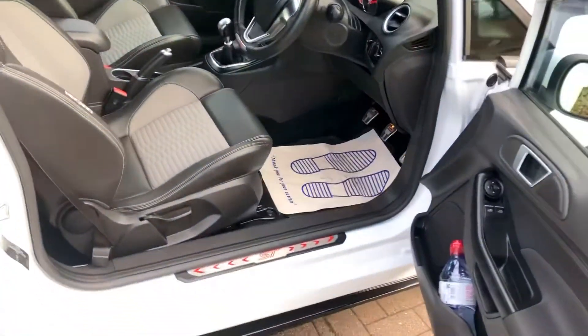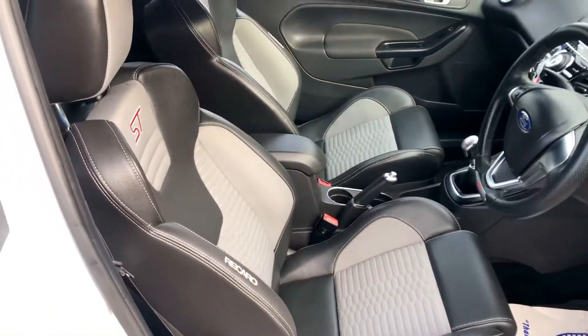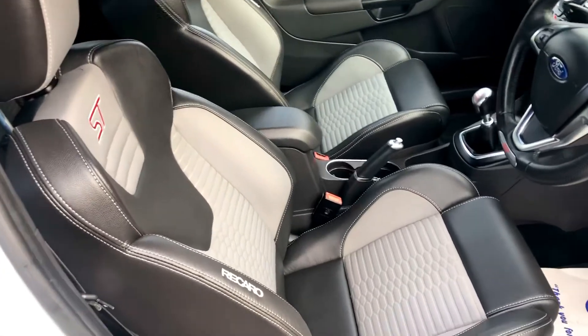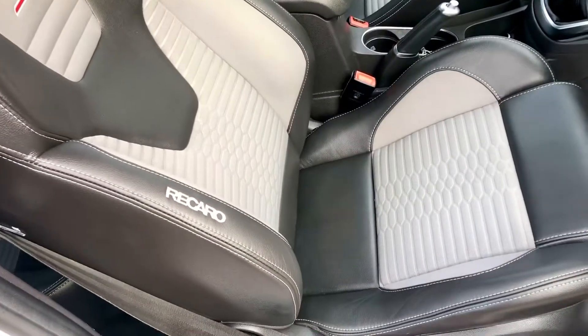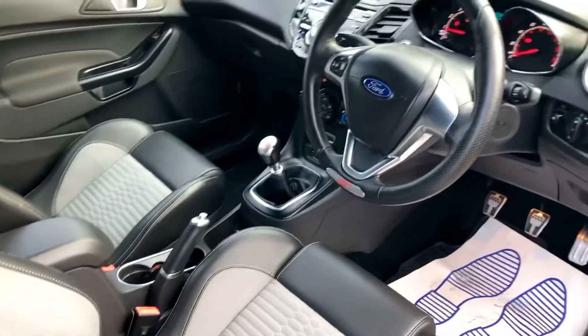Inside is the same — it's in lovely condition. There's no nasty smells, it hasn't been smoked in, no pets. All the seats are in fantastic condition. It's a really nice spec car.